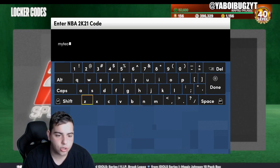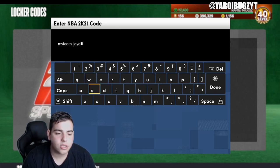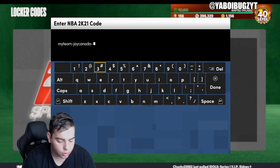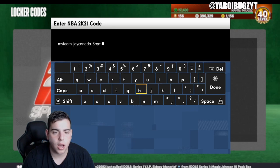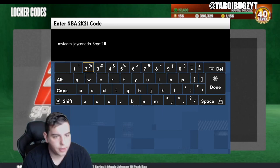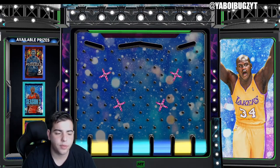Here's another one I didn't do yet — this one is limited so you should type it in now. It's 'myteam-j-canada'. Some of these codes are limited so you have to try to type them in ASAP. All active codes will be down below in the description. The full code is 'myteam-dash-j-canada-dash-3rqm2'.